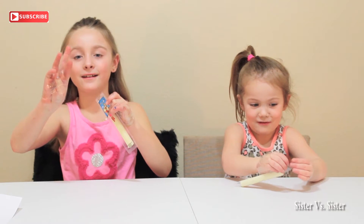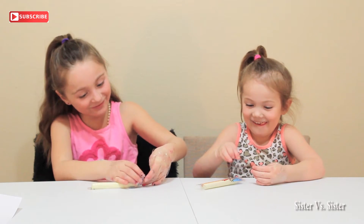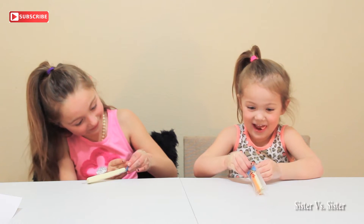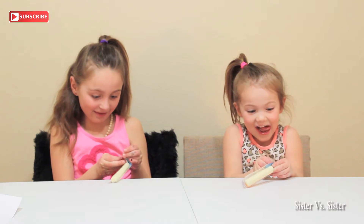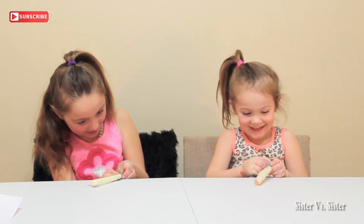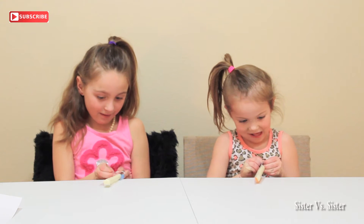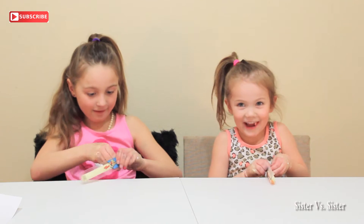Three, two, one, zero. I'm getting it. I'm getting it. I got it.